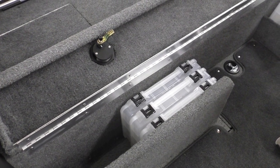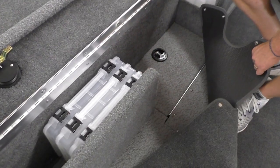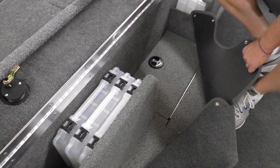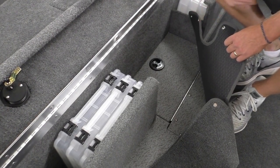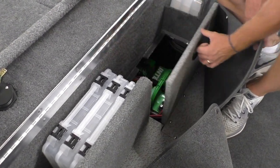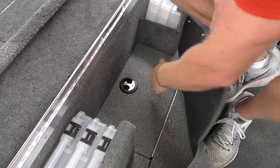Another upgrade — we always do the vinyl floor with the snap-out carpet. This carpet will snap out for guys that want ease of cleaning by taking the carpet out, or it's a little more comfortable with the carpet snapped in — basically the best of both worlds.